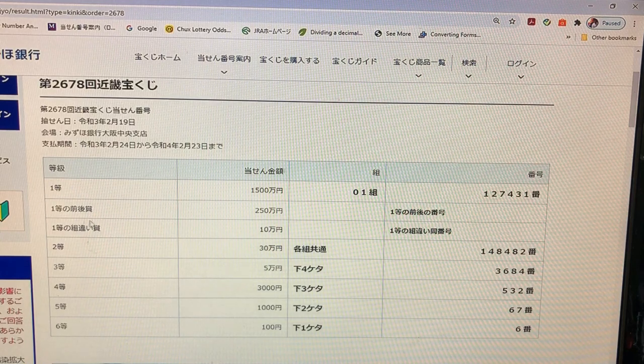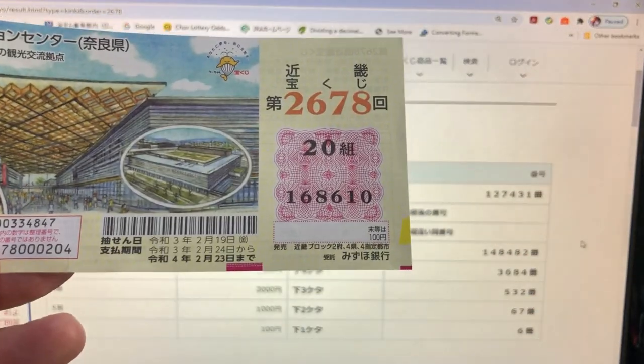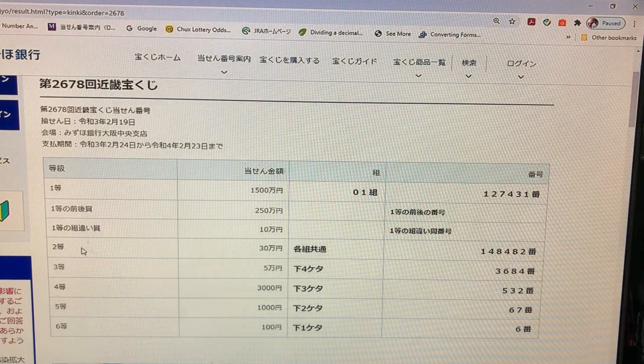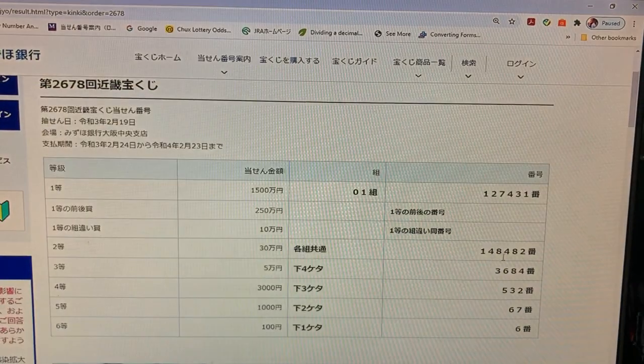To win the third first prize, Juman En: you can have any grouping number, but you must have these exact numbers 127-4-3-1 in the exact order. No good. To win the second prize, San Juman En: you can have any grouping number, but you must have these exact numbers in the exact order — 148482. No good for me.